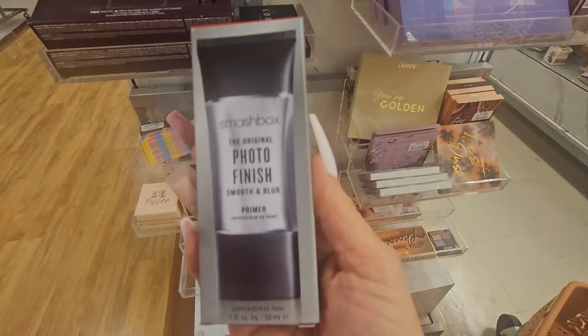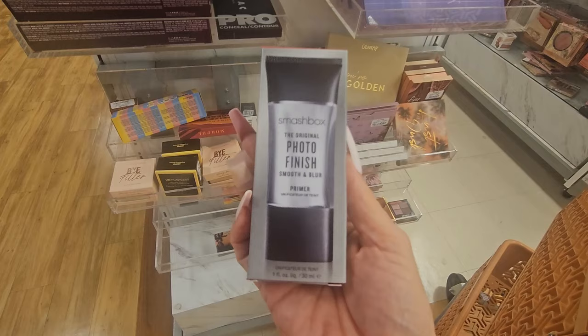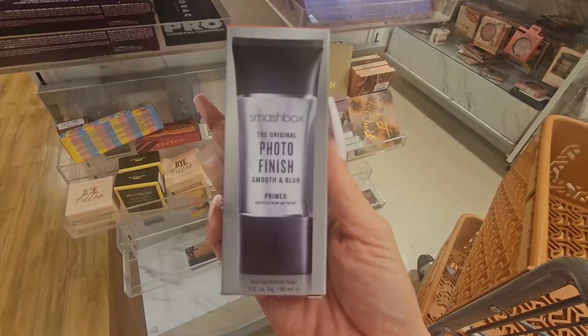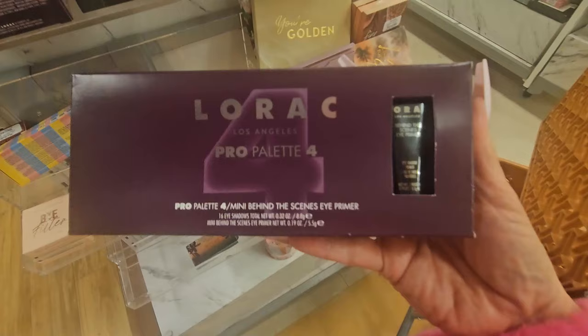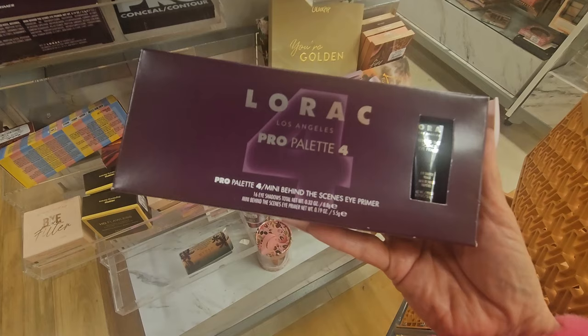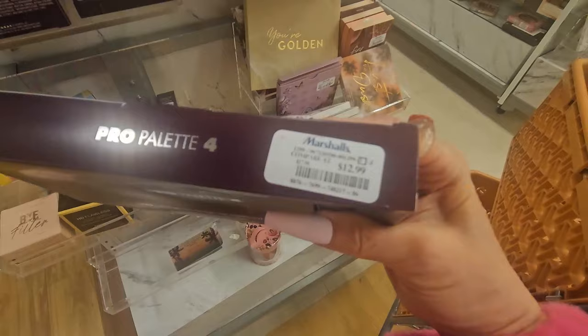The Smashbox primer — once upon a time this was my holy grail. It's really good if you like silicone-type primers. They also have this palette from LORAC Los Angeles — it's the Pro Palette 4, and it comes with a Behind the Scenes Eye Primer. I've tried that primer before and it's okay — good. It's $12.99, which I think is an awesome price. These are the shades it brings.